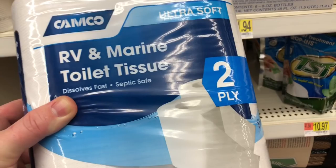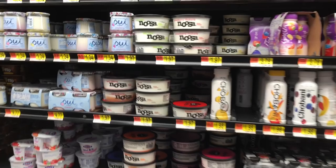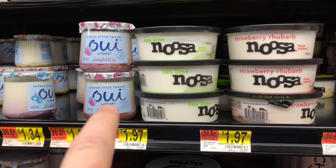Some of the best stuff you can get is the RV and marine toilet tissues. These are fast-dissolving, septic safe, and designed to literally dissolve in almost no water whatsoever.